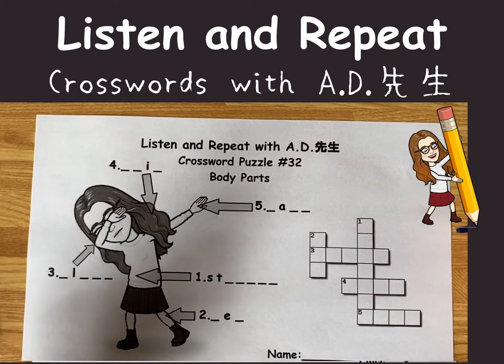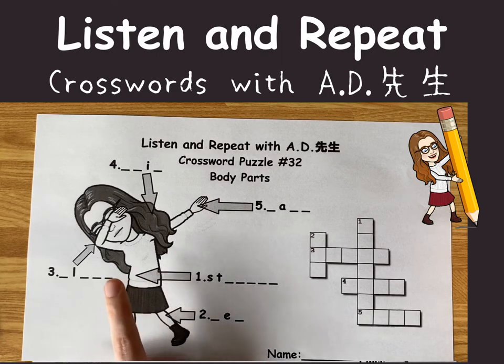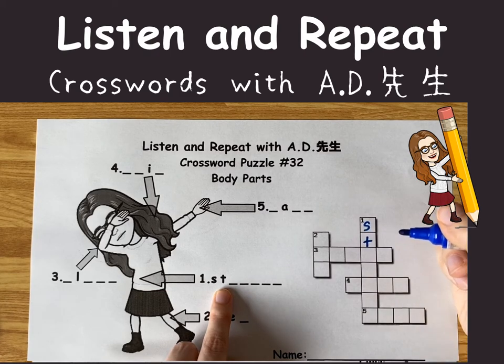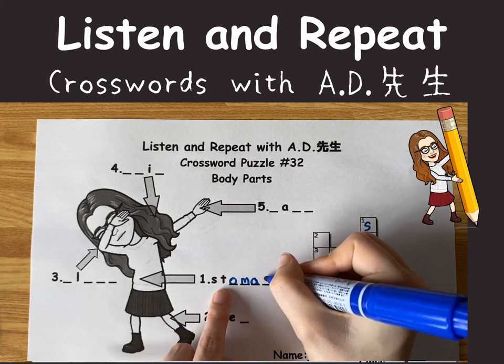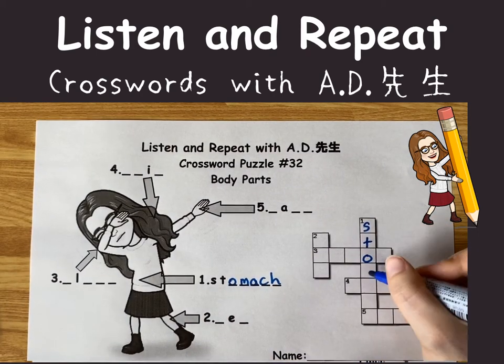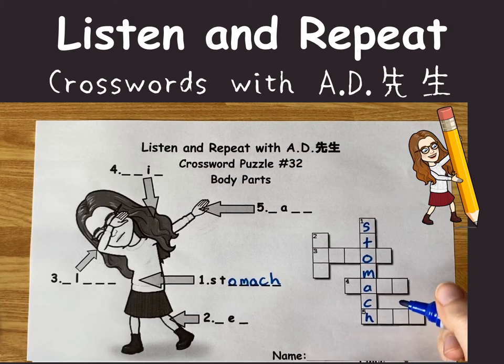This one starts from number one. Number one is pointing right here. Do you know what that word is? S-T-O-M-A-C-H. Stomach. S-T-O-M-A-C-H. Stomach.